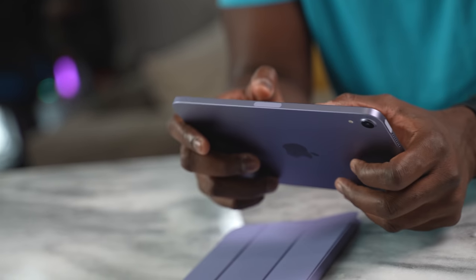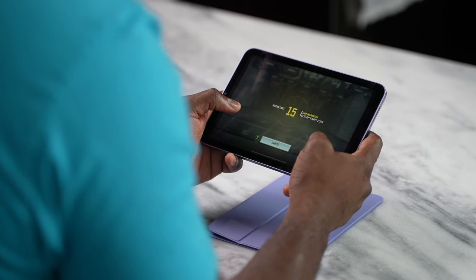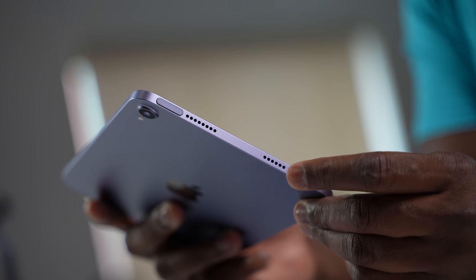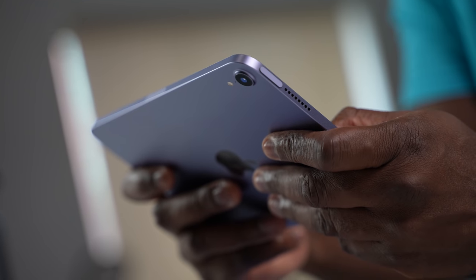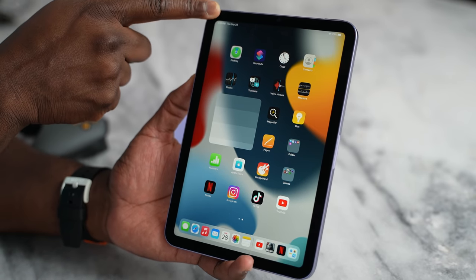The iPad Mini has now become my favorite Apple device. I don't have a lot of Apple devices that I truly like as much, and this has hit the mark. It is a 10-inch tablet — this is the 6th generation iPad Mini. In terms of design, it feels really comfortable and nice. I've got it in purple with a purple case, and it's a very nice look. It's got thicker bezels than I'd like, but I think they've still done a really good job.